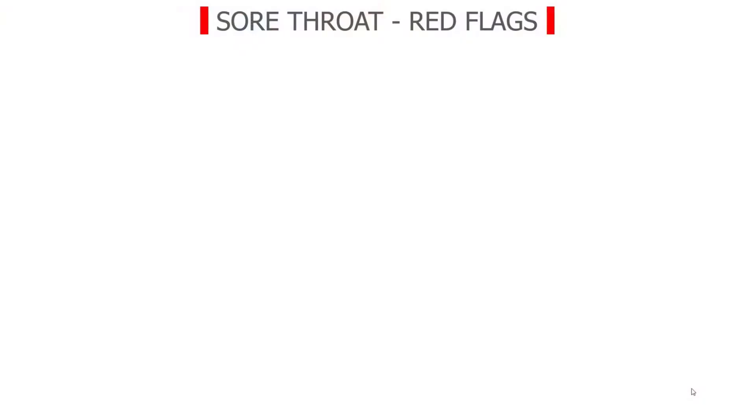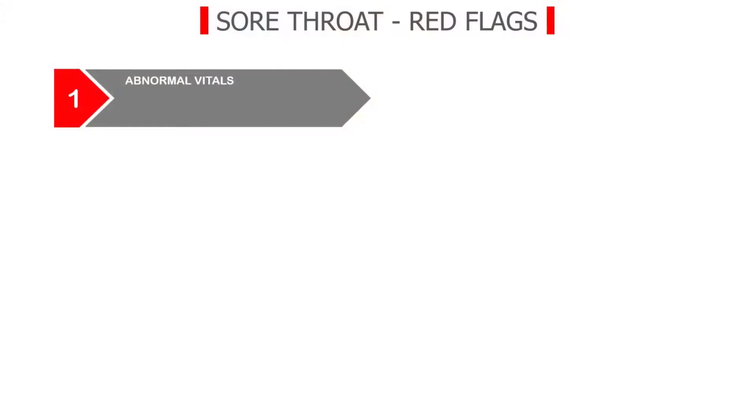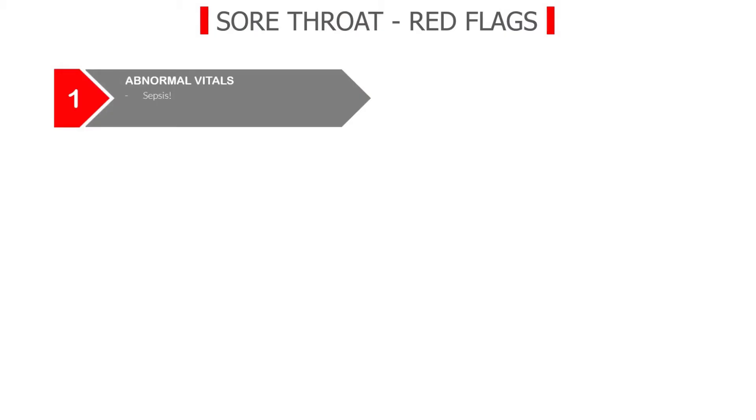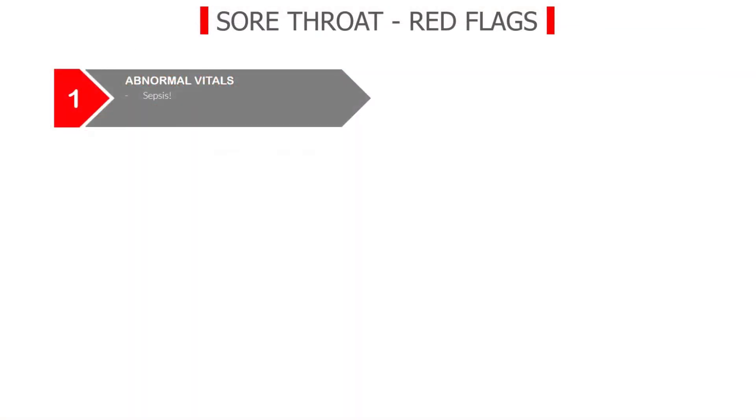How do you do that? Well, you observe your patient's overall appearance and you assess their vital signs. When the patient presents with any acute complaint, you assess their vital signs every single time. If these vital signs are significantly altered, you will realize that this person is sicker than you initially thought. So sepsis is red flag number one.